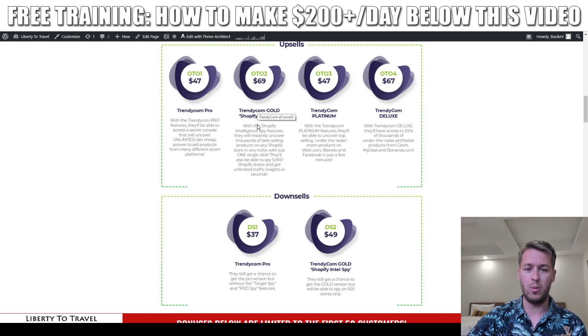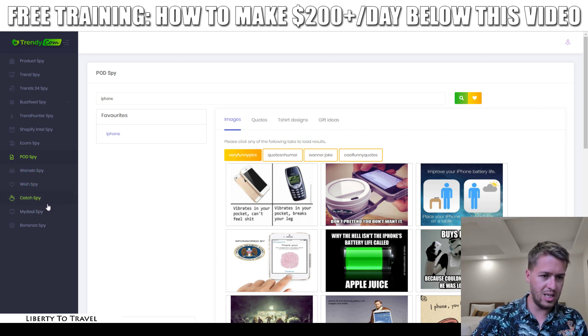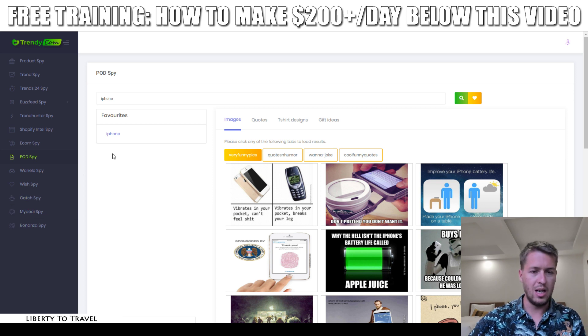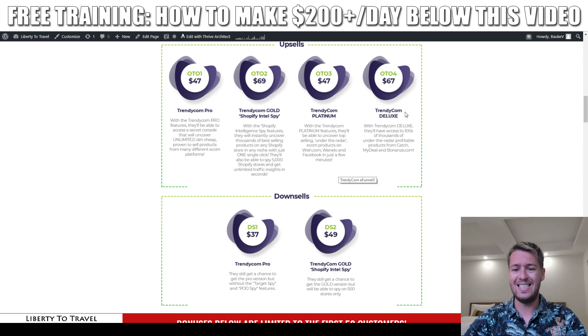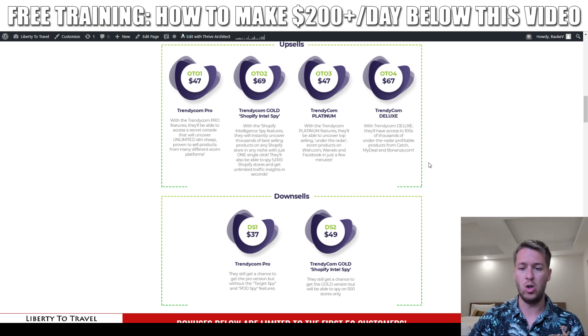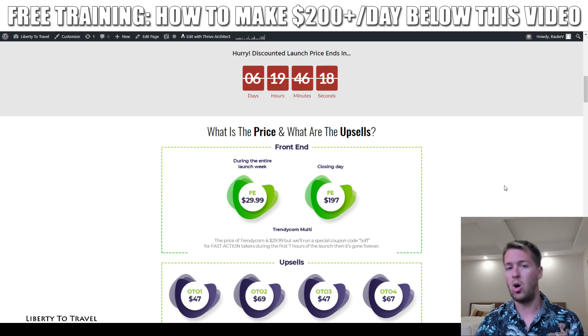Upgrade number three is Trendycom Platinum, which gives you the ability to uncover top-selling under-the-radar e-com products on Wish.com, OneLo, and Facebook in just a few minutes. Upgrade number four, Trendycom Deluxe at $67, gives you access to hundreds of thousands of under-the-radar profitable products on Catch, MyDeal, and Bonanza.com — three extra websites you can spy on for trending and hot best-selling products.